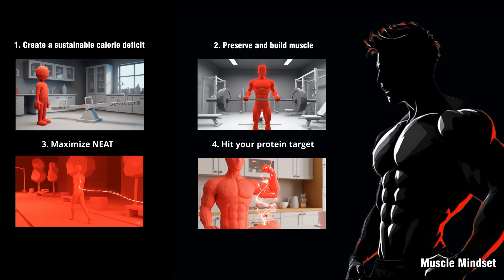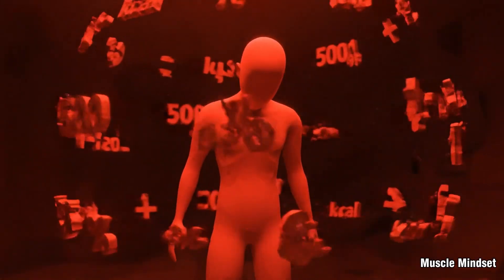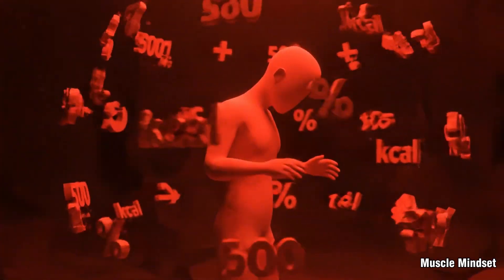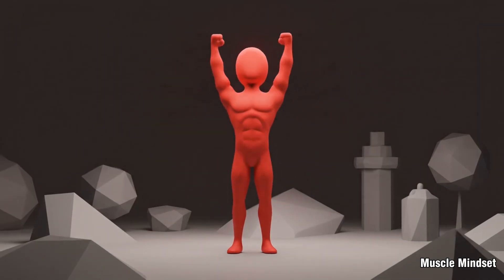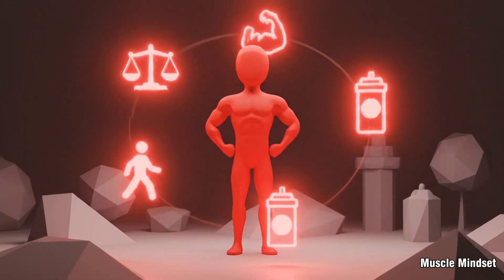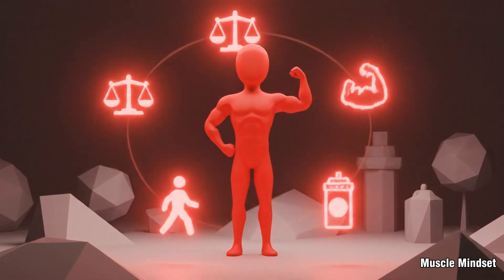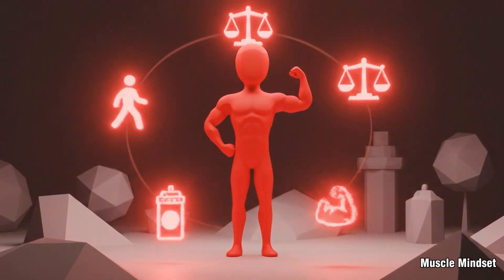Cycle in refeed days or short diet breaks if you've been in a deficit for months — it can help restore hormones, energy, and training performance. Fat cells aren't your enemy; they're warehouses your body uses to survive. The key to shrinking them is to eat less than you burn, build muscle to increase demand, and keep moving daily.